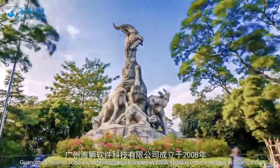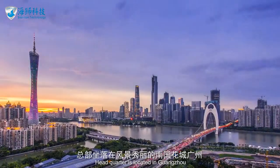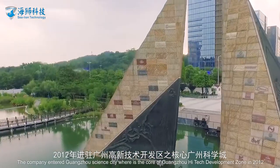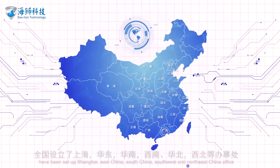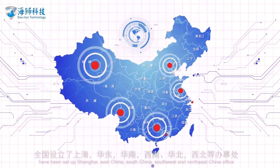Guangzhou Sea Line Software Technology was founded in 2008, with headquarters located in Guangzhou. The company entered Guangzhou Science City, which is the core of Guangzhou High-Tech Development Zone, in 2012. It has since set up Shanghai, East China, South China, Southwest, and Northeast China offices.